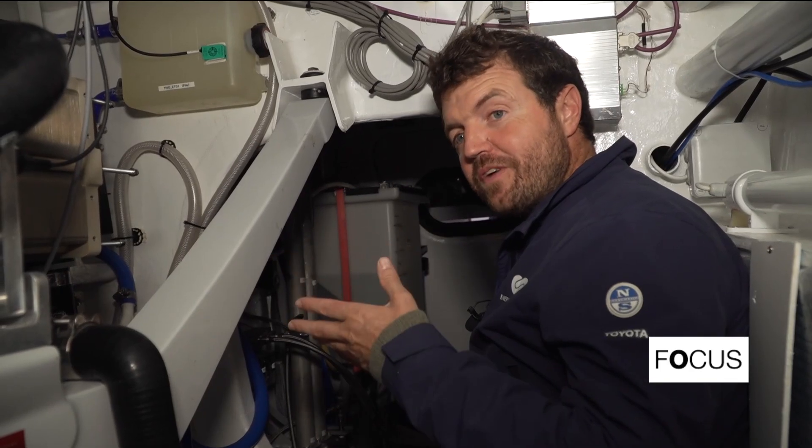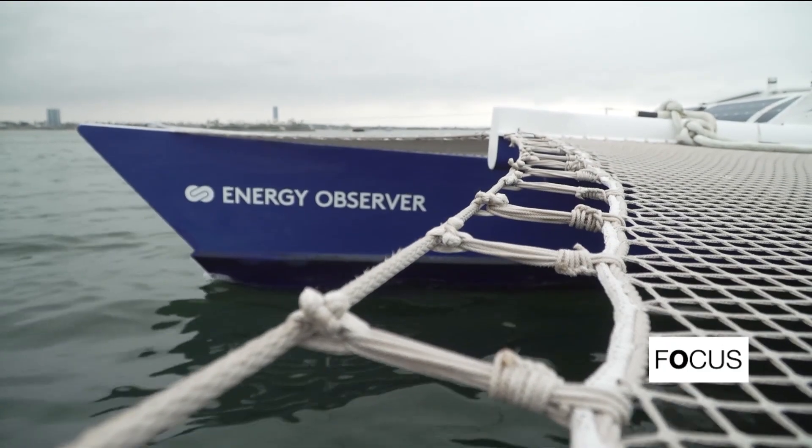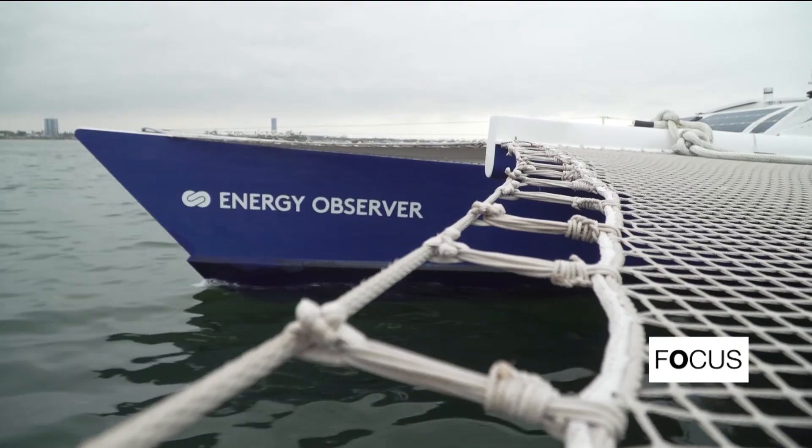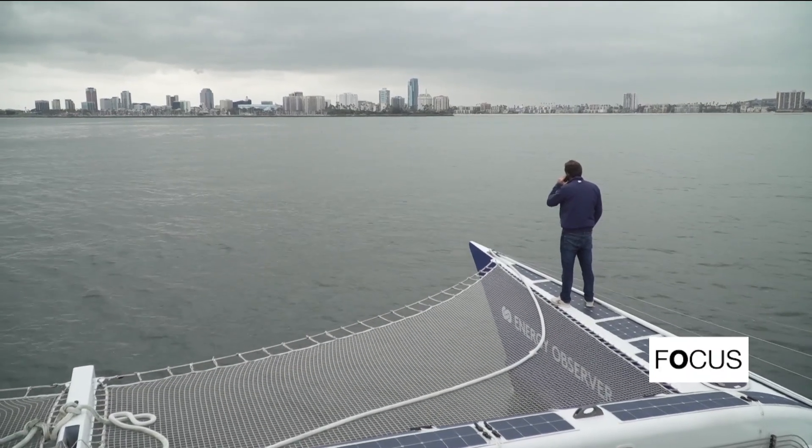The energy autonomy shows that we're able to do it, but only while maintaining low speeds. That's why the average speed of this ship is five knots. It's a bit like what we have to do on land — slow down a little in order to go much further.